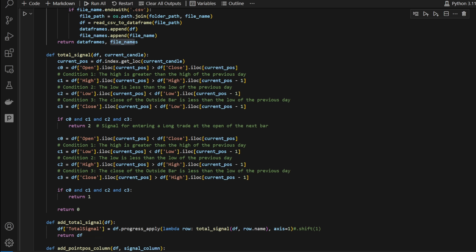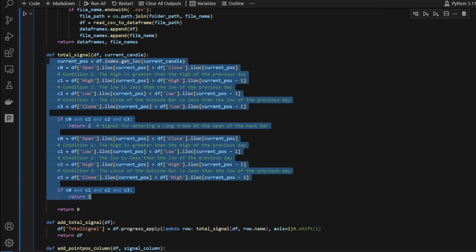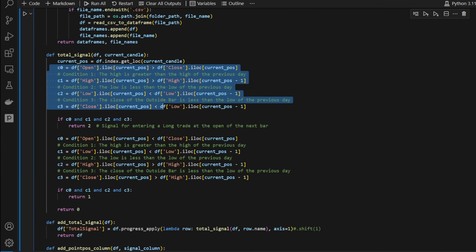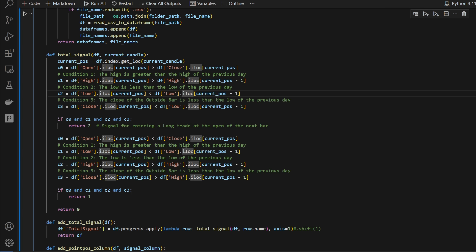For `total_signal`, this is where we put our conditions to generate long and short signals. I define the current position as the current candle's index. We have four conditions: c0 tests if the open price is above the closing price — i.e., a red or bearish candle. c1 checks if the high is greater than the previous day's high. c2 checks if the low is less than the previous day's low, giving us a wide external candle broader than the previous candle's range.